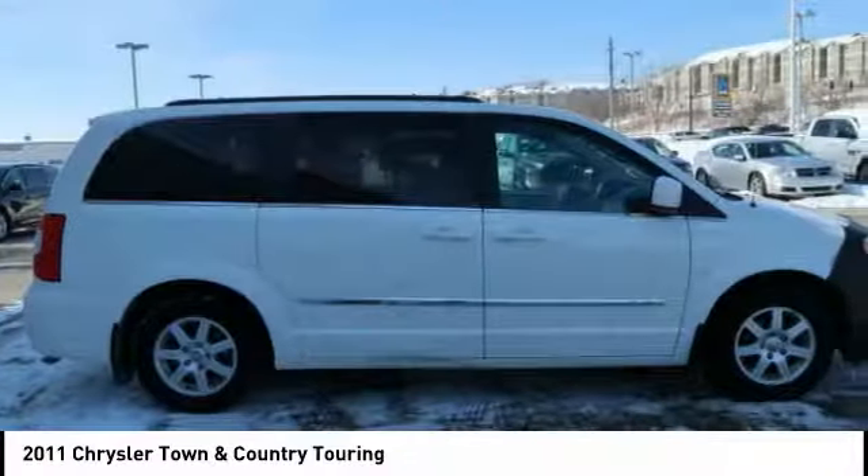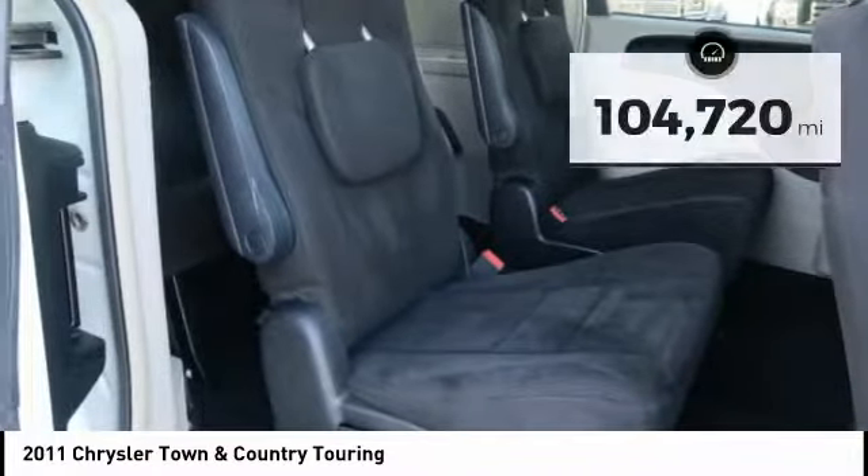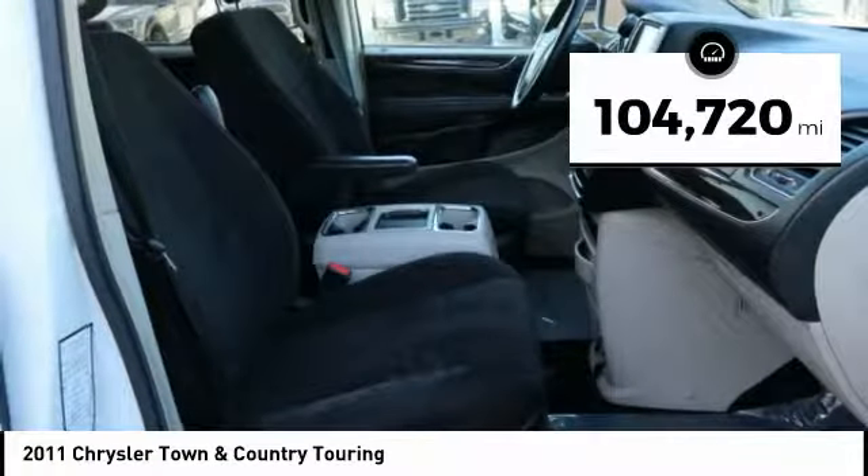Seat 7 comfortably and choose from Stow & Go Seating or the innovative Swivel & Go Seating. This vehicle has less than 105,000 miles.